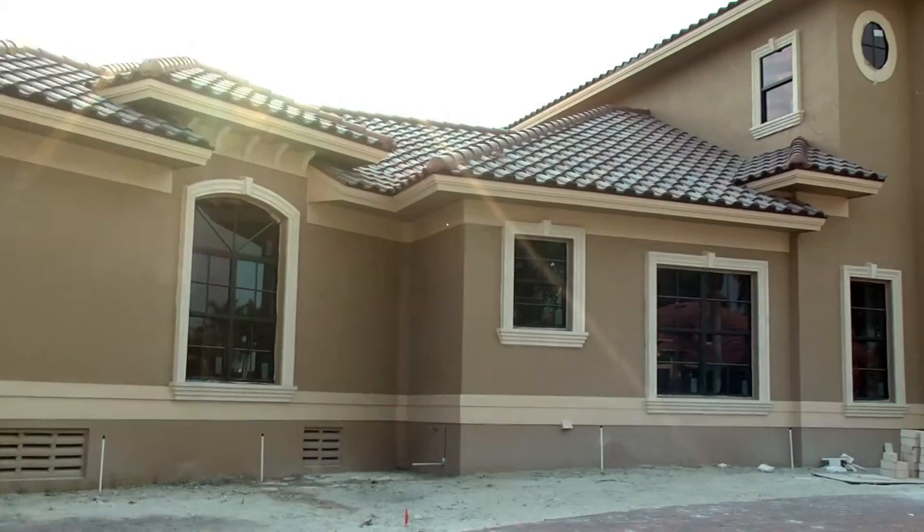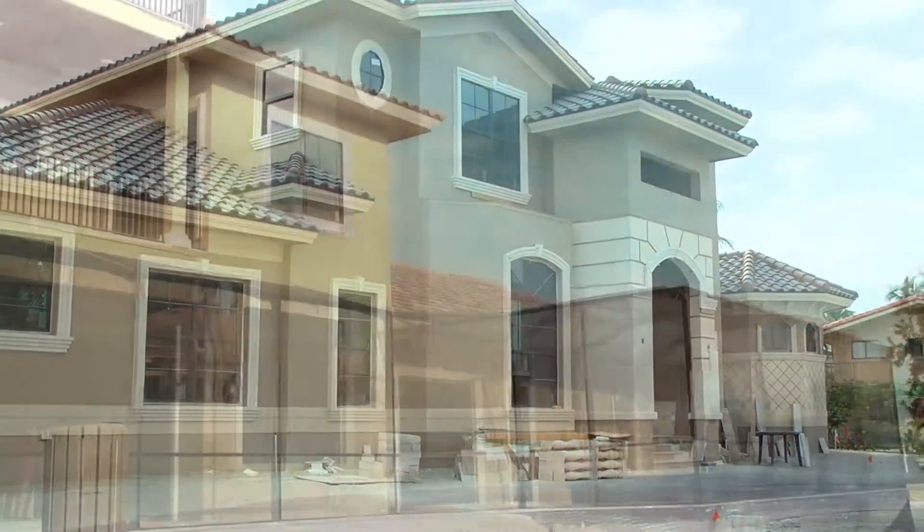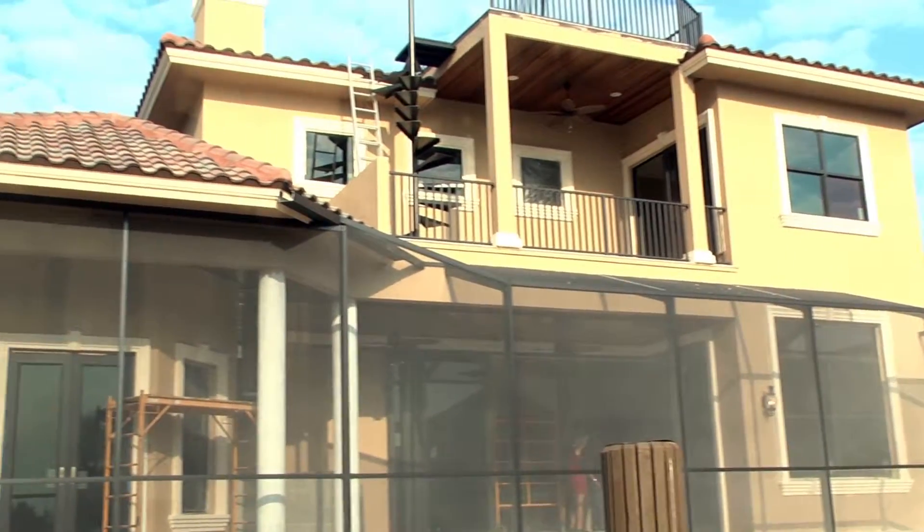We're at one of Andrew Hunter Homes' newest projects here on Marco Island, and today we're going to find out a little bit more about their family business. We're with Andy and Yvette with Andrew Hunter Homes. Now this home we're at today is so beautiful. Tell us about your company.